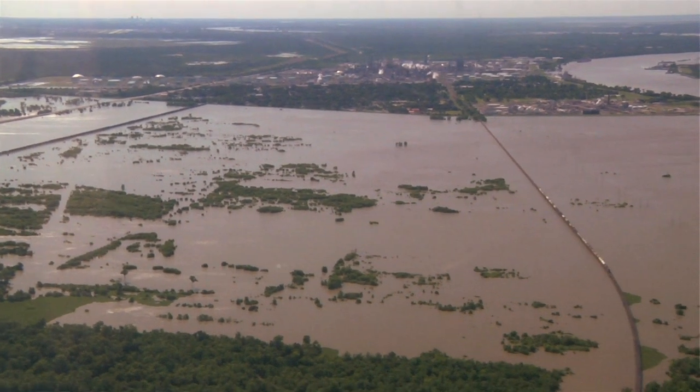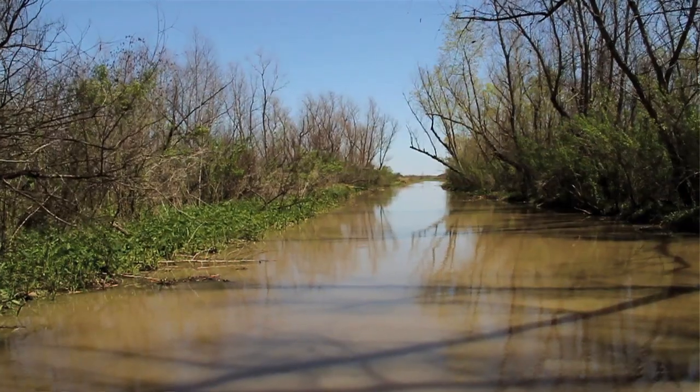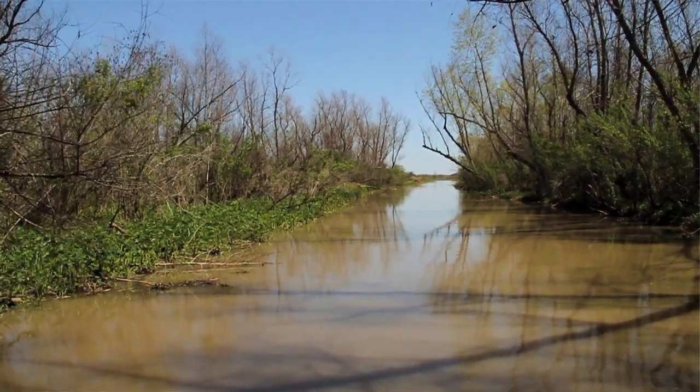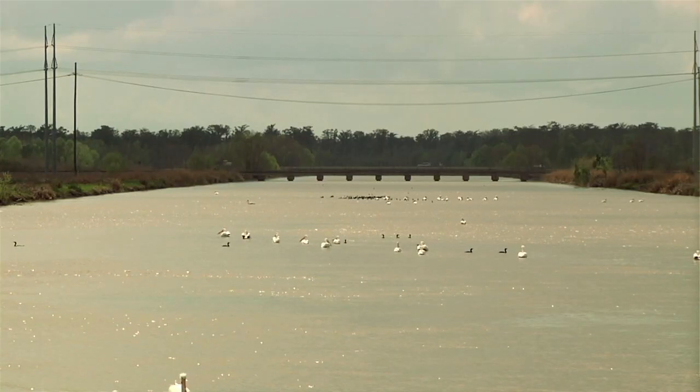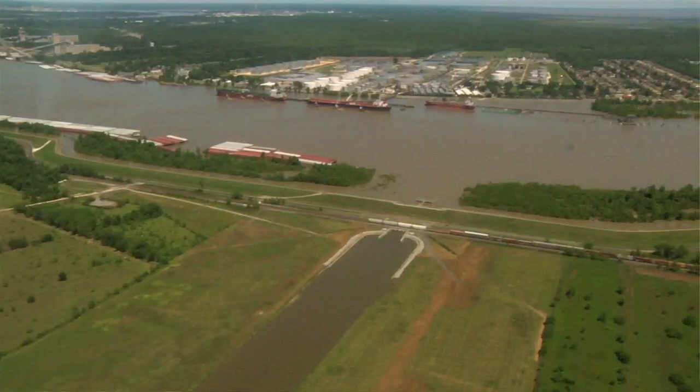One of the things we're thinking about with the 2011 flood is: where does the water go? How can we get the water away from places where we don't want it? The key thing is to think about where we can put the water, where we want the sediment. Remember, the sediment moves with the water.